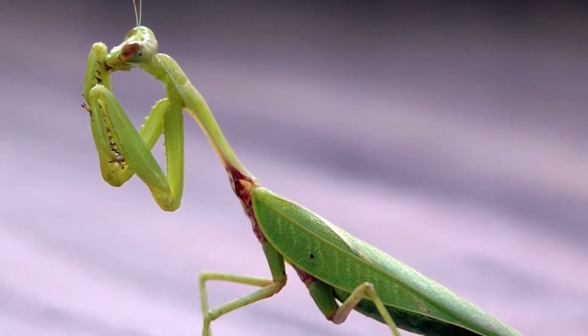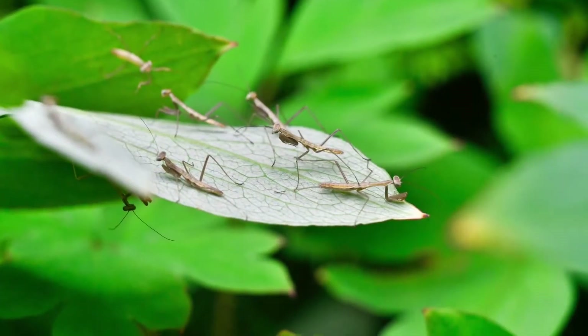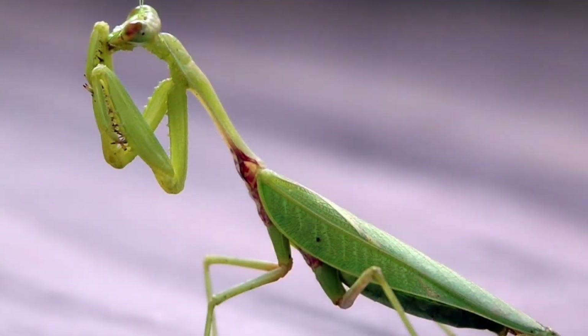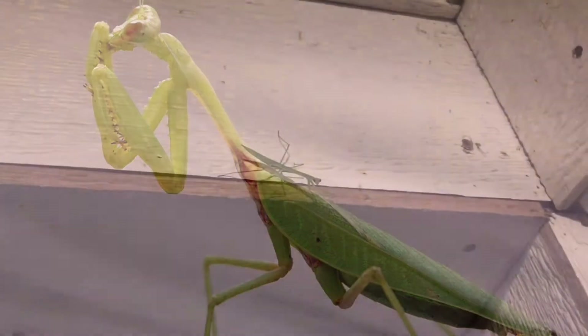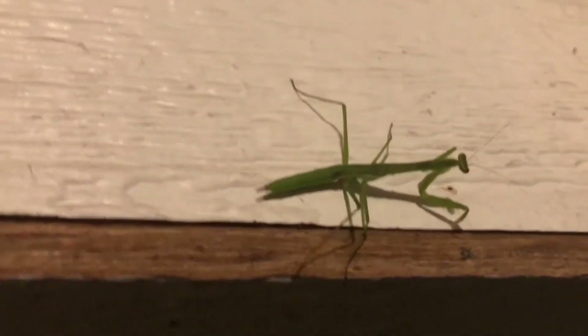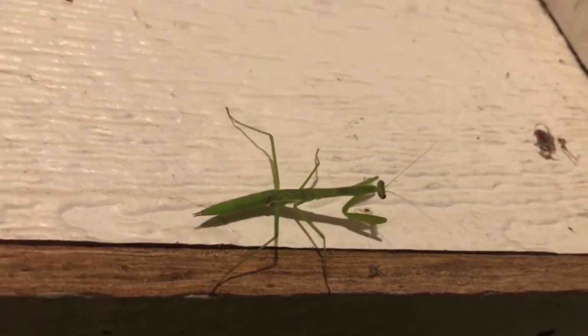Do you know what this big bug is? It's a praying mantis. A praying mantis starts its life in an egg sack with 100 to 200 of its siblings, and when they hatch they eat the little bugs around them, and they get bigger and eat bigger bugs, until they hit about five inches long! Now one night we found a praying mantis on our front porch — it was maybe about an inch and a half to two inches long — but it was hanging out by my hanging basket, hopefully eating all the mosquitoes that were also hanging around there.